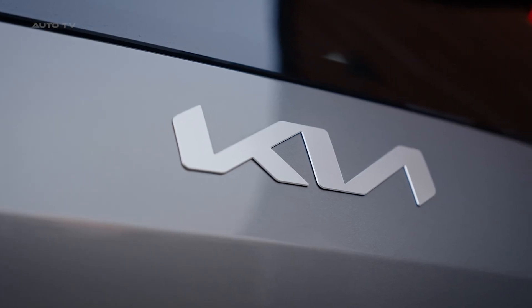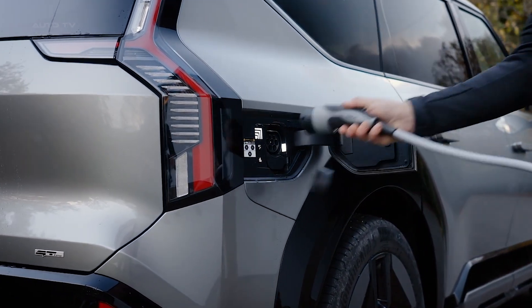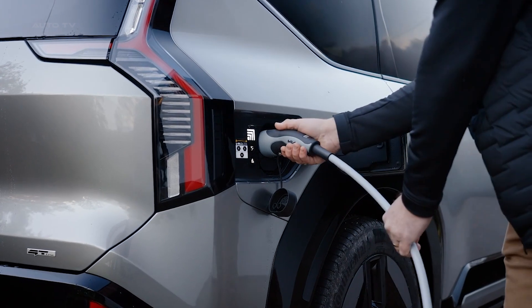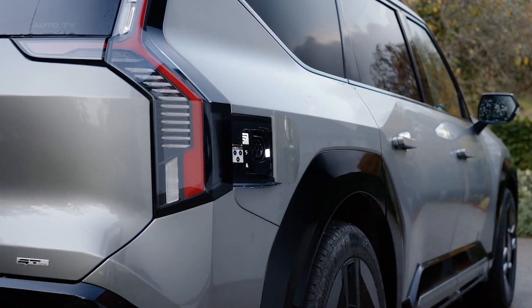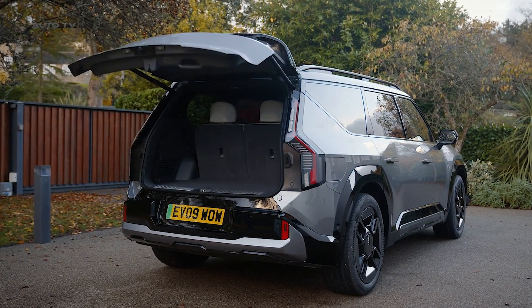Using Kia's 800-volt electrical architecture, the EV9 supports ultra-fast charging up to 230 kilowatts, allowing for adding 100 miles of range from a 10-minute charge session. Lower charge rates for overnight home charging help maximize efficiency.